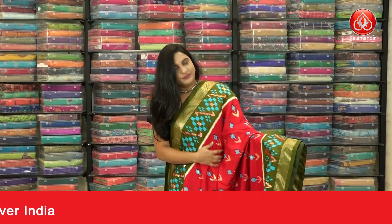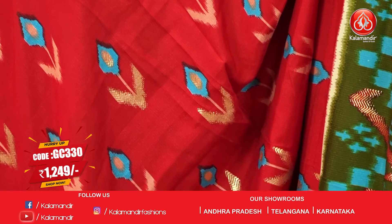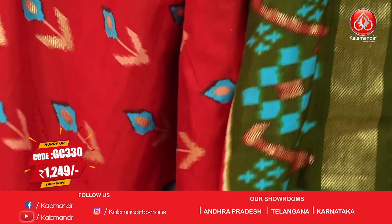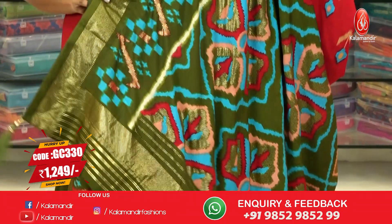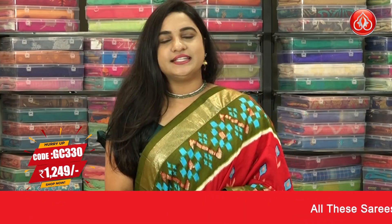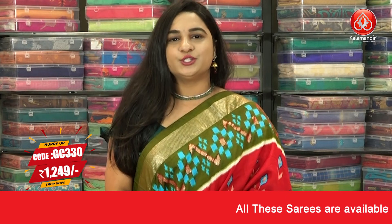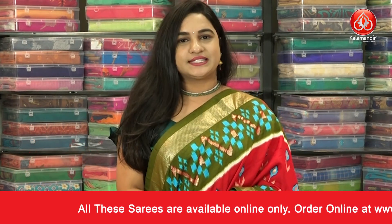We have one more very stunning combination — red and mehendi green color. The body has a beautiful ikat print. The border is contrast with ikat print and dot brocade. The pallu is a contrast pallu with ikat print, paired with a contrast blouse with a border. Saree code GC3300 and the price is 1249 rupees. To buy this saree, take a screenshot and share it with us on our WhatsApp number.